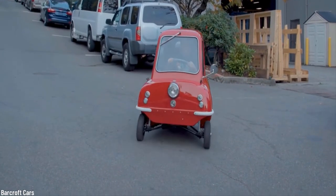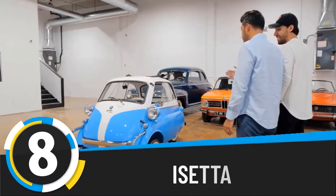One Peel P50 fetched a price of $176,000 at a Sotheby's auction in March of 2016. Only 27 are known to still exist out of the 50 that the company made.